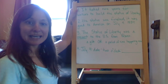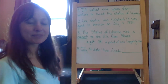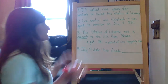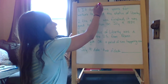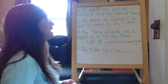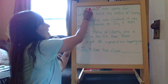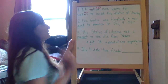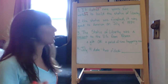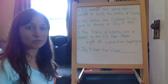Number one says: 'It taked nine years for workers to build the Statue of Liberty.' So in this one there are a few mistakes. First of all, the past tense of take is not 'taked' — it is 'took,' T-O-O-K. It took nine years. Then 'workers' ends with E-R-S, not O-R-S. So 'workers' should be spelled W-O-R-K-E-R-S. It took nine years for workers to build the Statue of Liberty.